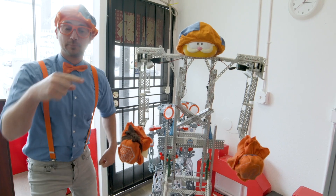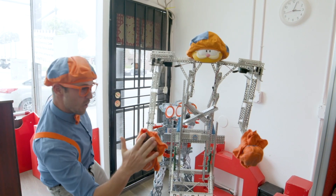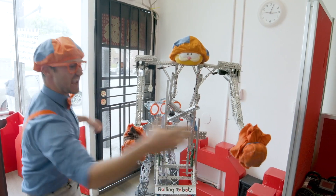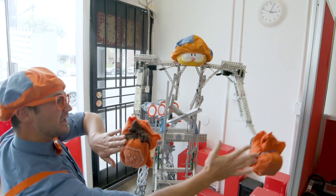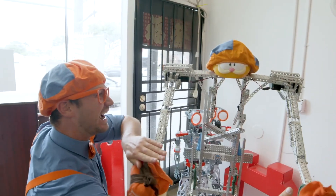The Blippi Bot loves to give high fives. Watch this - over here. Yeah! Now a double. Yeah! Woo-hoo!